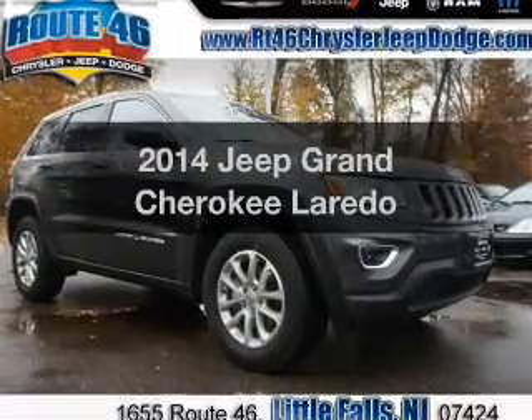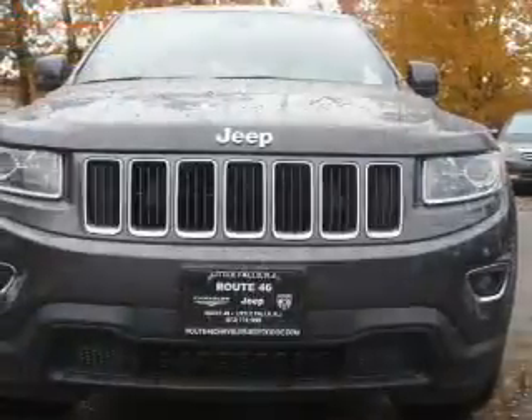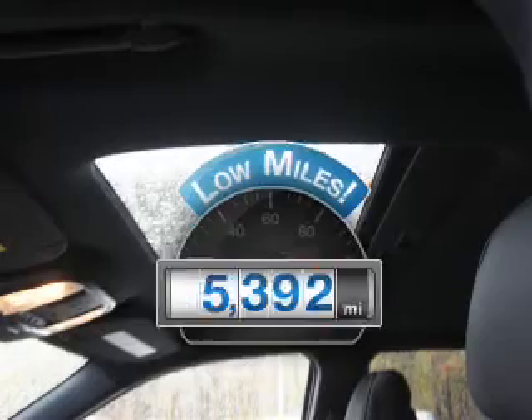Check out this 2014 Jeep Grand Cherokee. If you're looking for a first-rate auto, this one could be yours today. Get more for your money with this vehicle that features low mileage and dependability.